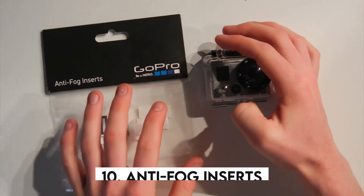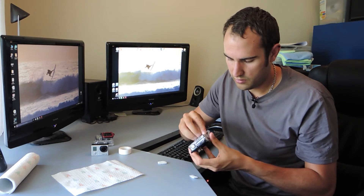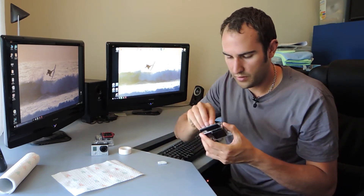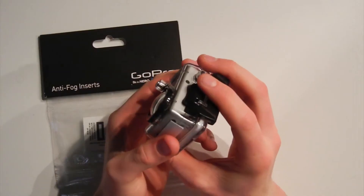10. Anti-fog Inserts. The problem of foggy glasses is solved once and for all, no matter what type of glasses you wear. These anti-fog inserts keep your vision clear in any conditions. Start by cleaning your glasses, then remove the protective layers from the inserts and place them on the inside. The included scraper will help you get rid of the bubbles. Once you're done, simply peel off the second protective layer.